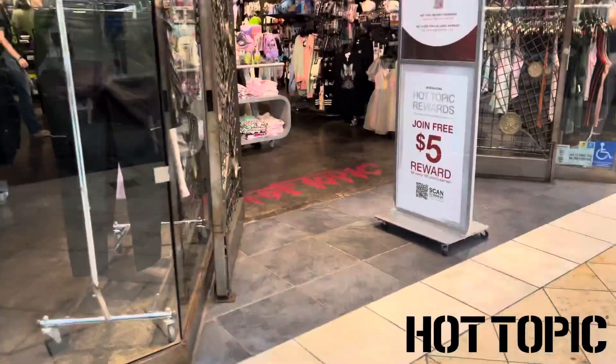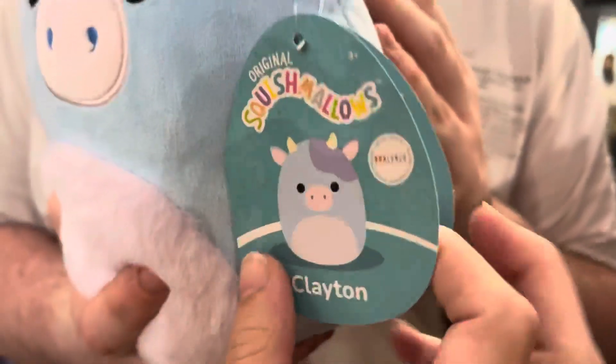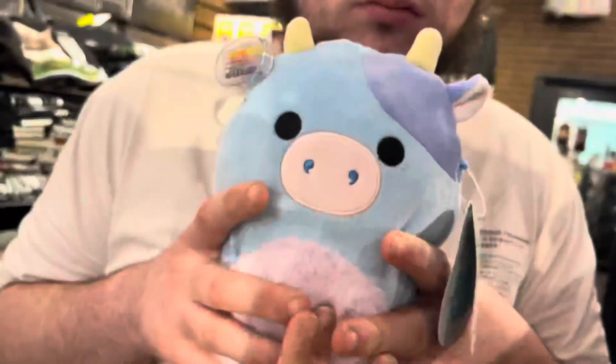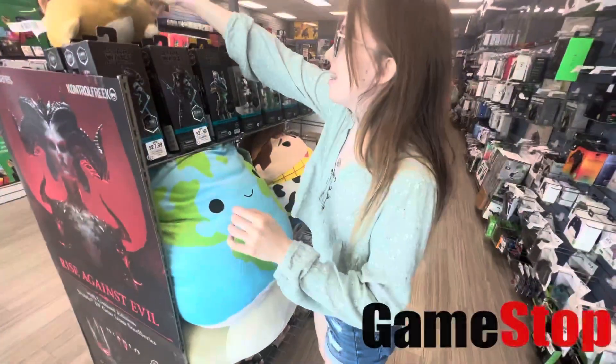Alright, here we are going into Hot Topic. Going in there, they actually had a whole bunch of squish like the corduroy set — just not personally for me — but most importantly they had this blue cow Clayton, who's a Box Lunch exclusive, so I guess they're coming out of Hot Topic because they're like a sister store. Not a bad price either, but I'm trying to stick to small squish so we didn't pick him up — he was super cute though.